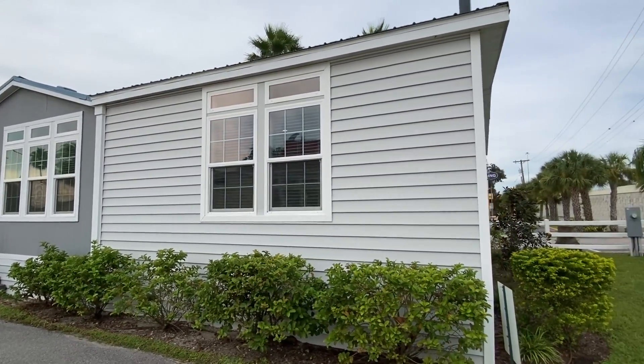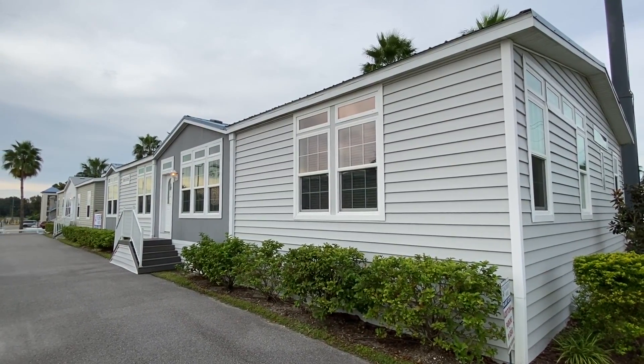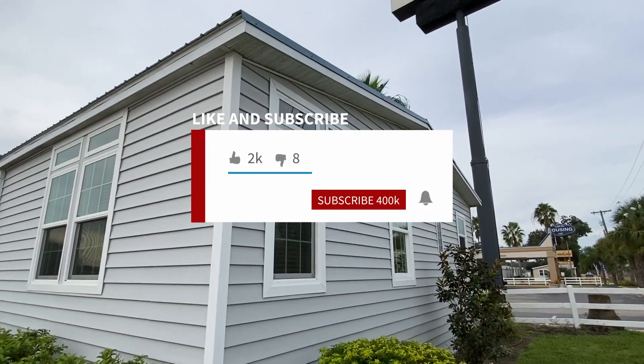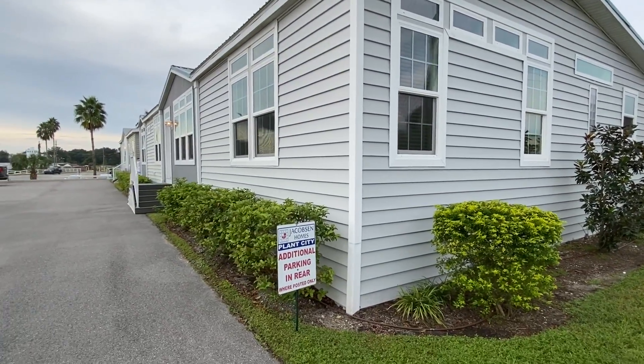Sorry about that — a little bit of traffic on this highway for sure. With that being said though, if you enjoy content like this you want to be sure to hit that subscribe button and that notification bell so you'll know when we post other videos like this.